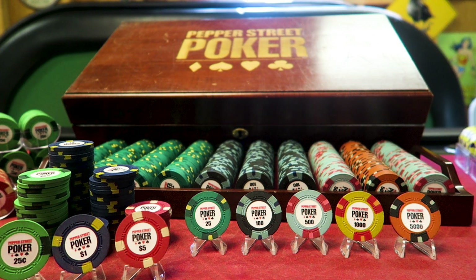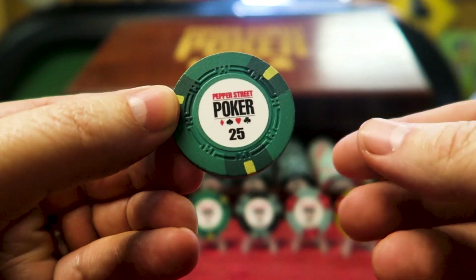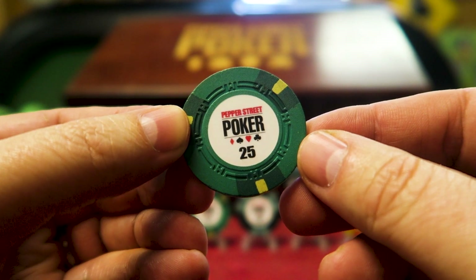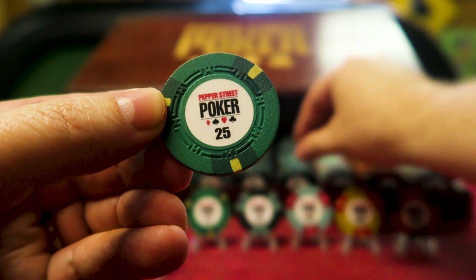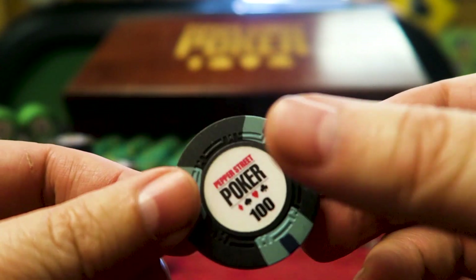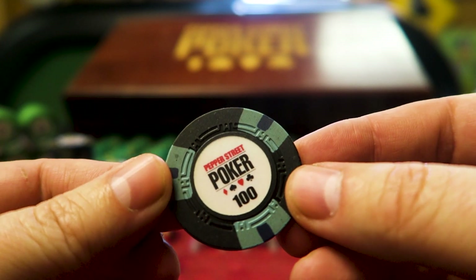These are the ASM CPC custom poker chips. What makes them custom is that you can put whatever you want on the inlay, and in 2012 the coolest thing for me to come up with was my own game logo. I did tournament chips first — the 25 and then the Hundo. This is the H mold, which I love. It's just so classic and old school.